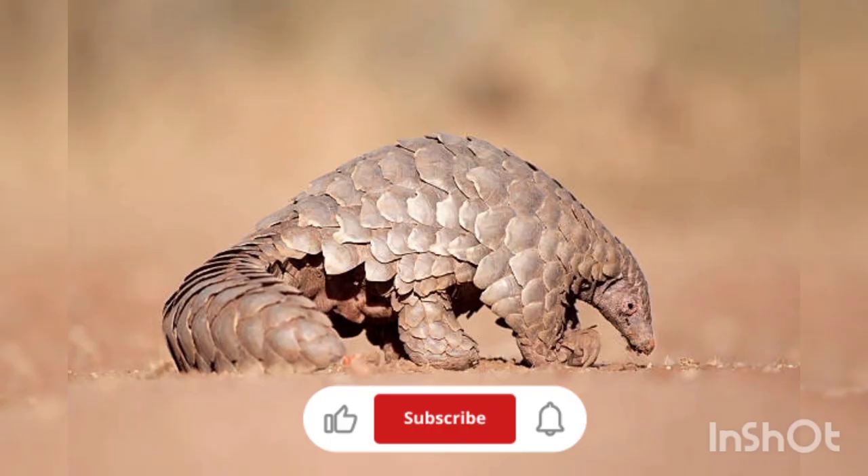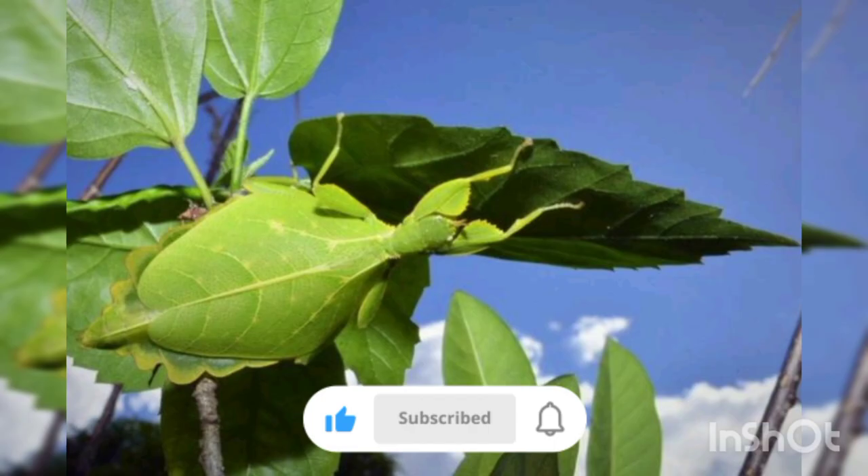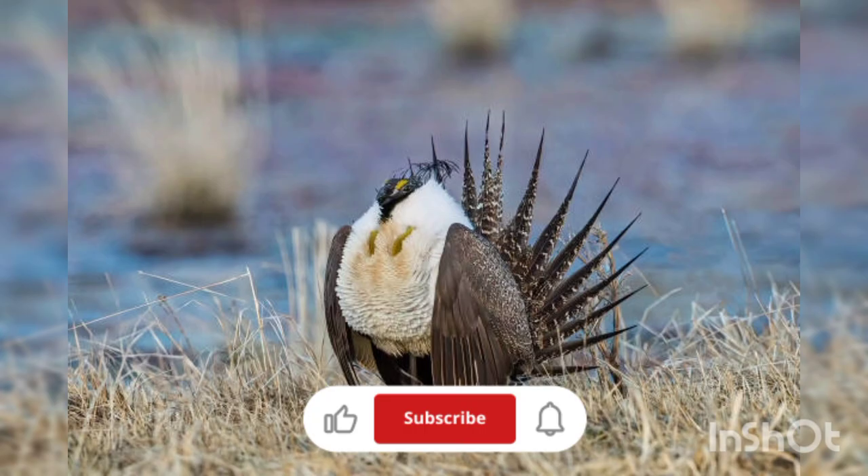Thank you for staying with us until the end of the video. Please like and subscribe to be informed about our latest videos. Have a good time.